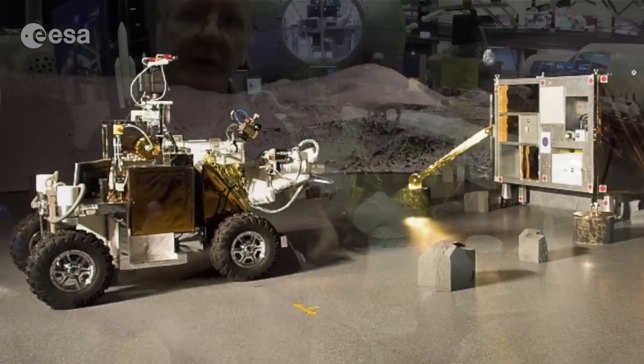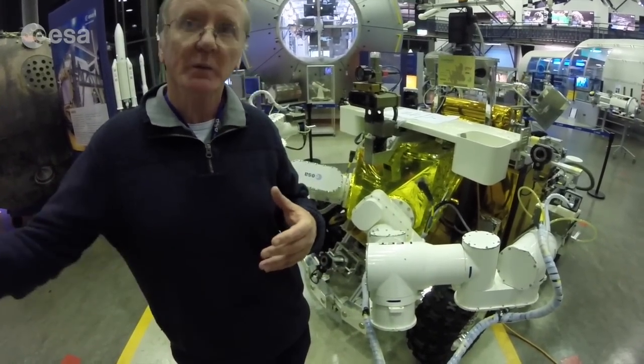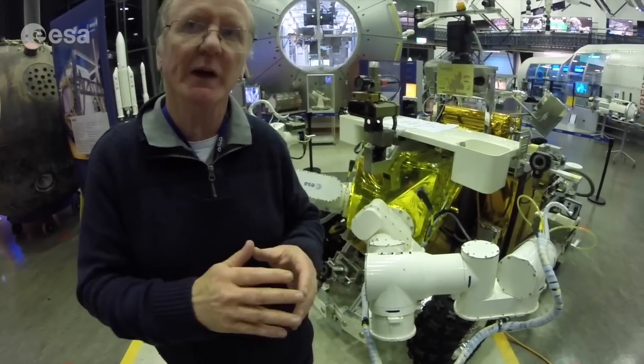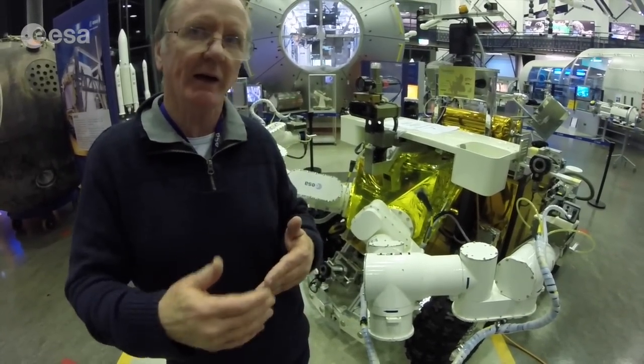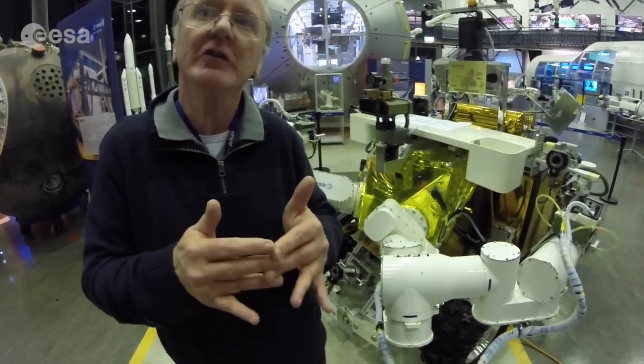We're putting everything in place so that we can work with NASA and with Russia — their robotic assets can plug into this network — and that will enable us to look at different operational scenarios to explore planetary surfaces with humans and robotics in partnership together.